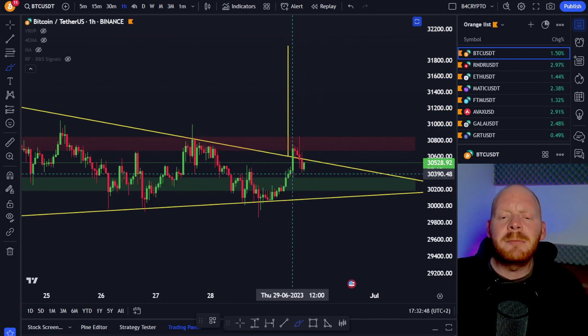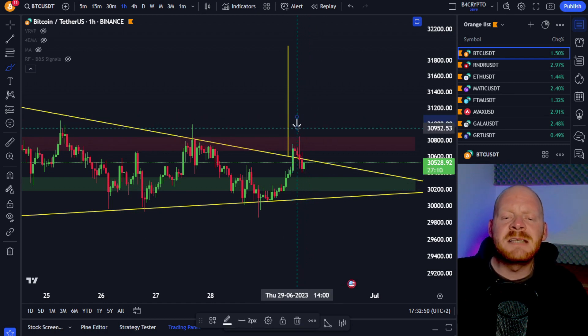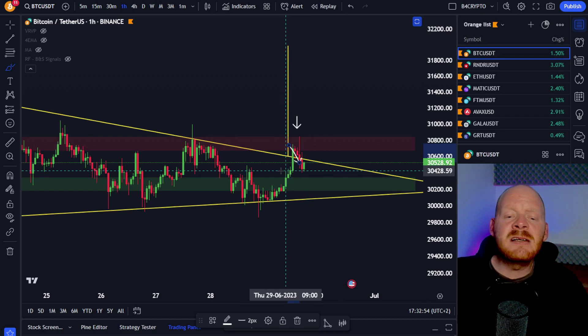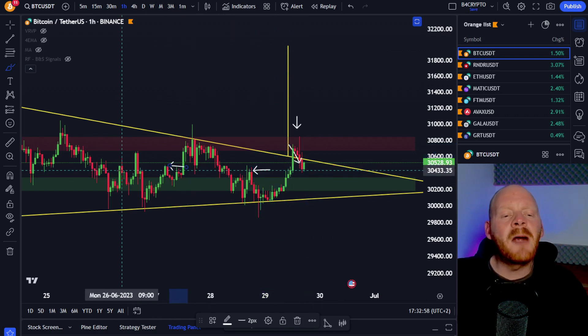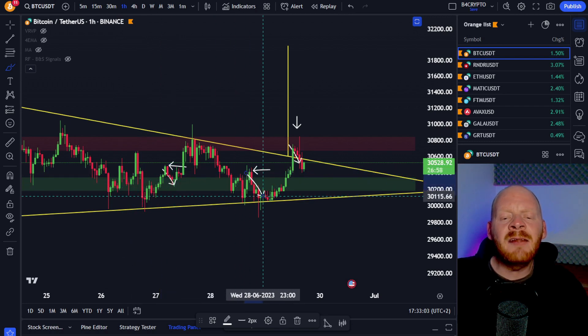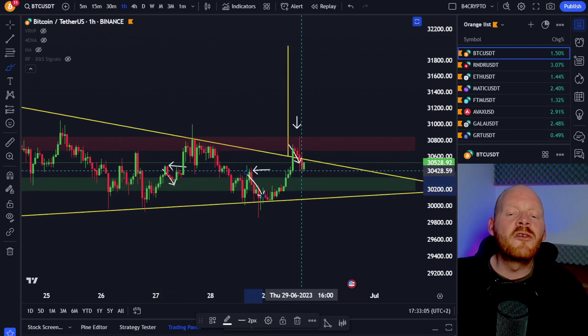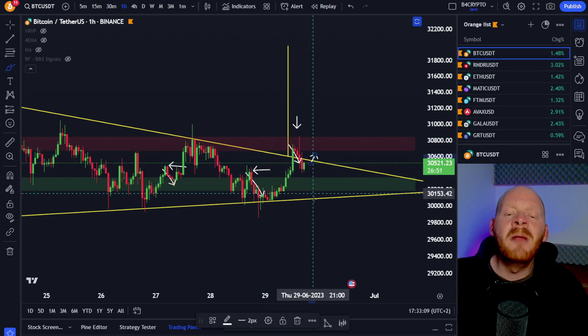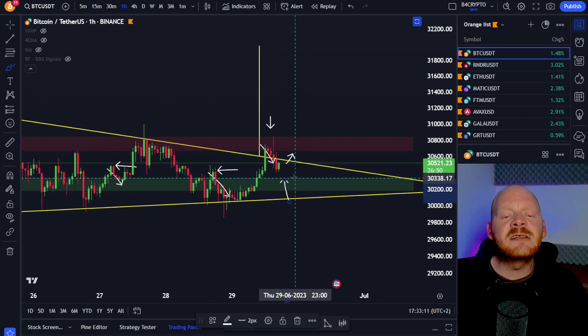On the 1-hour chart, we can see that Bitcoin had this fakeout towards the upside and we came all the way back down into this major support, because we had a lot of resistance here and also here where the price movement saw a major rejection towards the downside. Now at the moment, we are holding this level. So if we're going to get this bounce, we could expect that Bitcoin is going to form this higher low and that we're going to see this breakout.